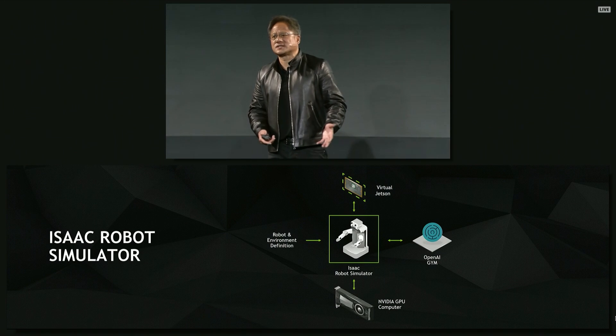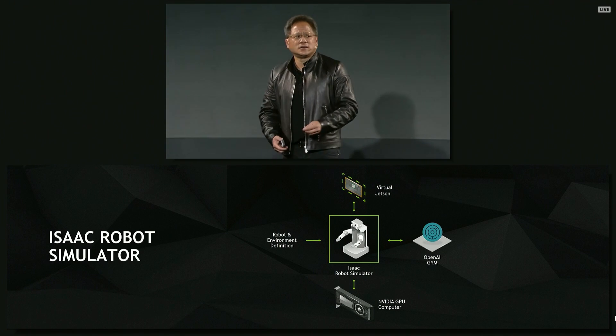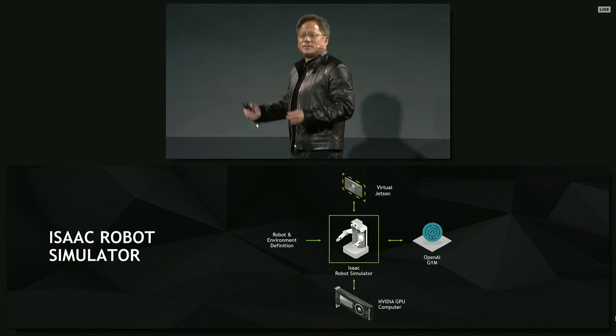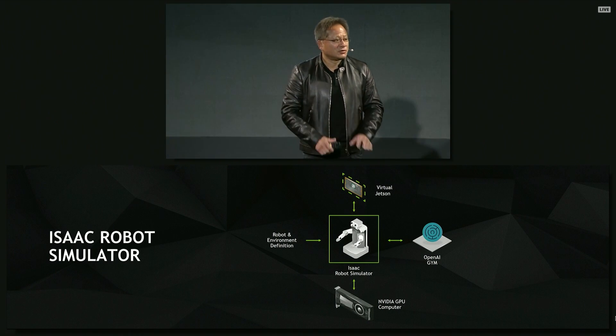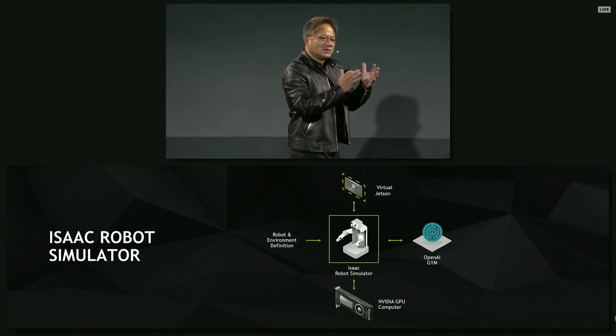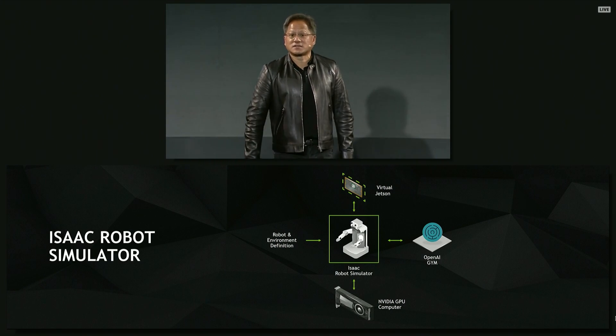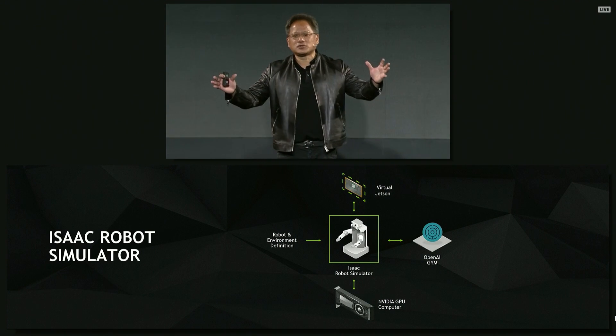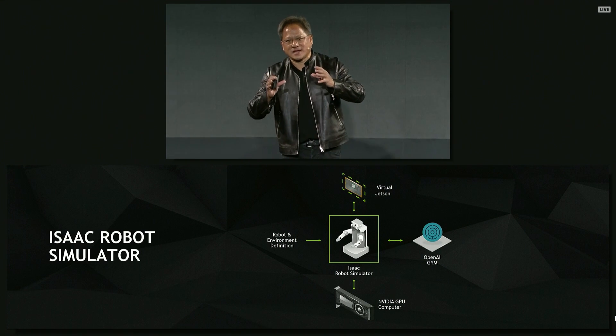It has to obey the laws of physics — water has to behave like water, touching something has to behave like touching something, something heavy would be something heavy, gravity would be simulated. Third is it has to have artificial intelligence. The artificial intelligence will come into the Isaac Lab in two ways.